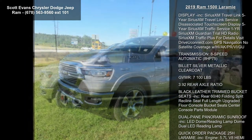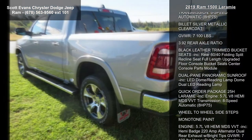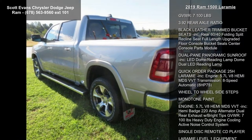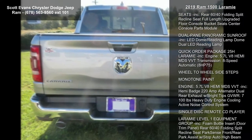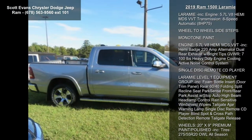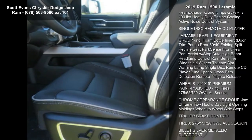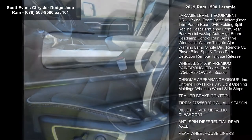SiriusXM Travel Link: 5-year SiriusXM Travel Link service, touchscreen display, 5-year SiriusXM Traffic service, 1-year SiriusXM Guardian trial, HD radio, SiriusXM Traffic Plus. For details visit driveuconnect.com. GPS navigation, no satellite coverage with HIAQPR6GU.